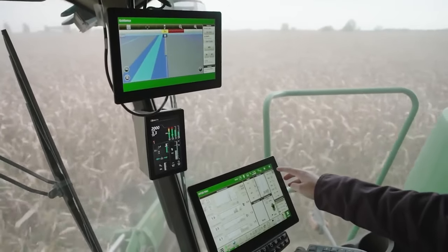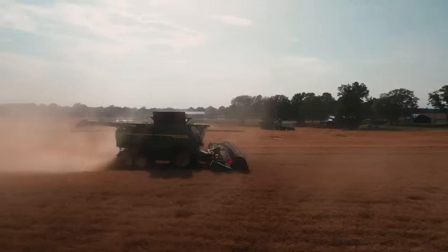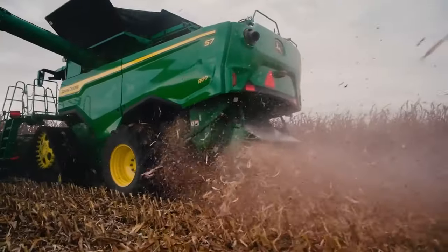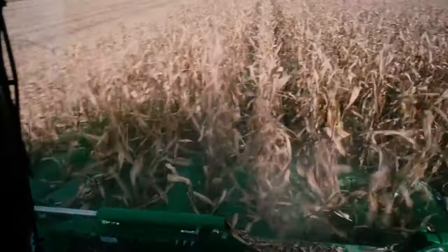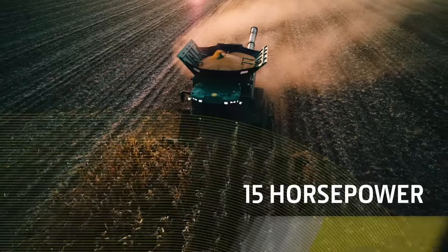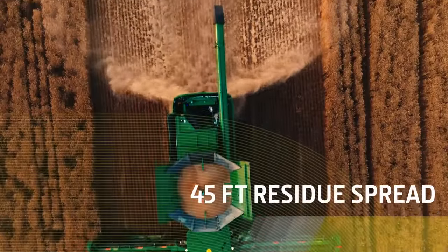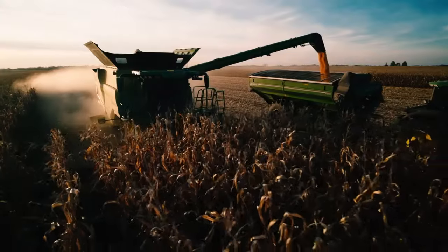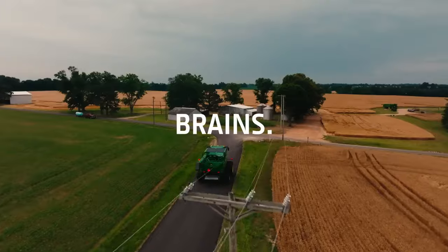Any change in loss rate, you'll see it on your display. And because next season's tillage starts during this season's harvest, we added a premium PowerCast residue system to the S7 — the same one you'll find on X9 combines — delivering savings of up to 15 horsepower and even residue distribution of up to 45 feet. John Deere comfort. John Deere power. John Deere smarts.